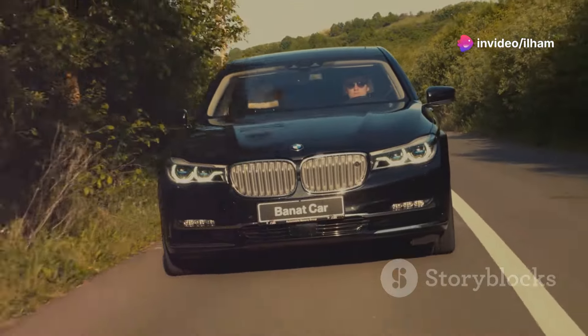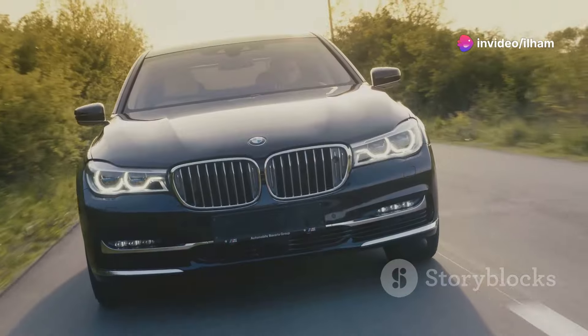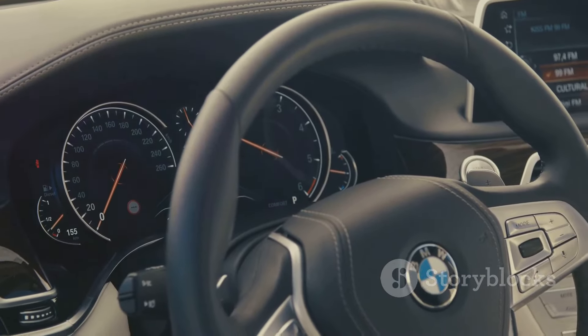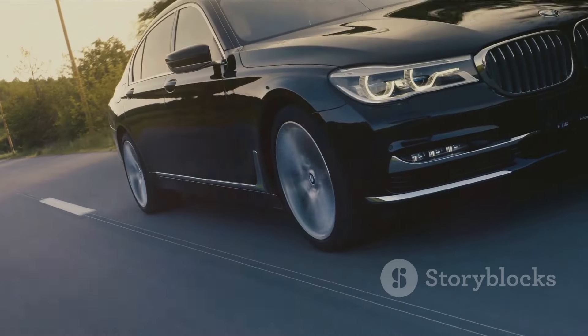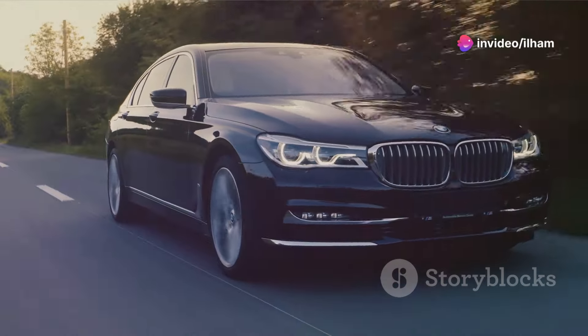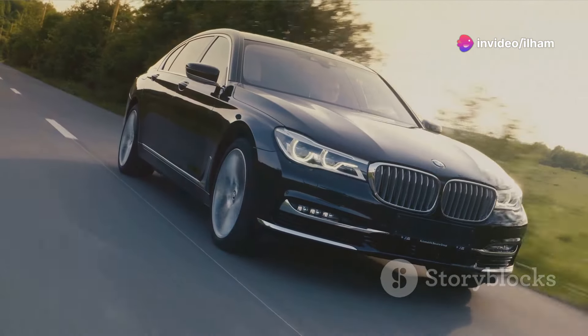Let's start with the BMW X5, one of the most popular and enduring names in luxury SUVs. The BMW X5 combines luxury with power. Known for its athletic performance, the X5 offers a range of engine options, from an efficient inline-6 to a roaring V8.